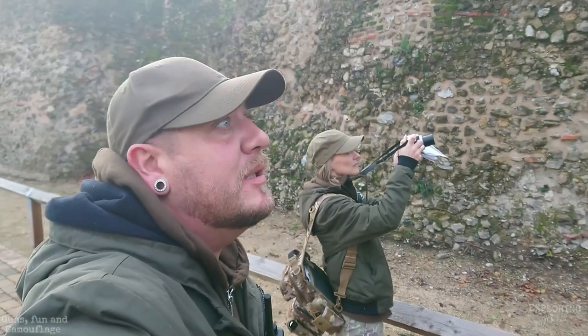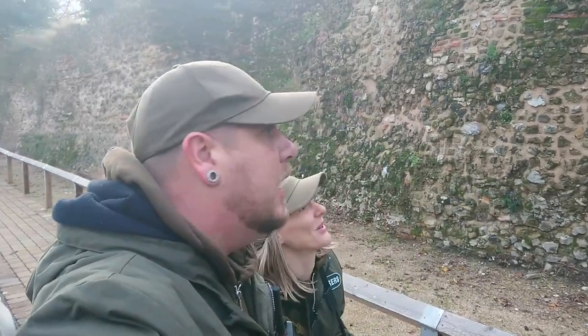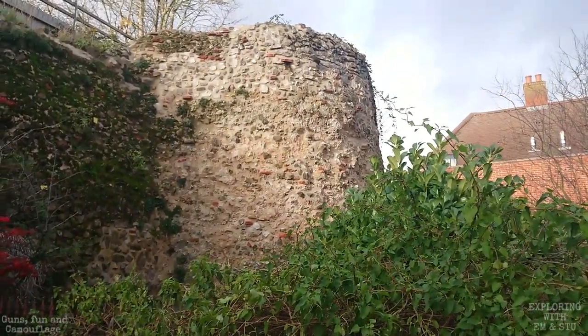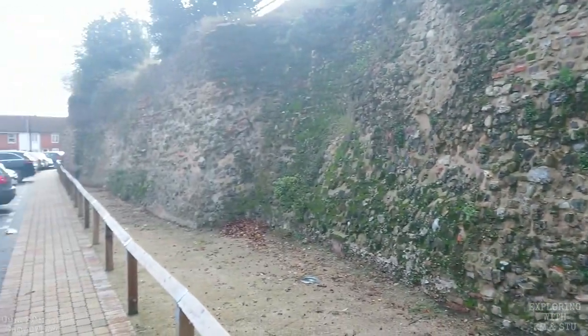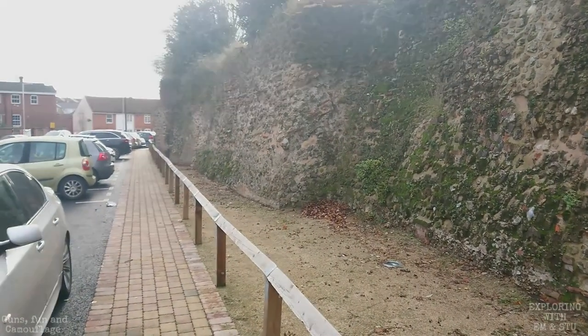We've just come up to an actual significant tower that we can say was definitely a tower — it actually looks like one, not just a guess. If I turn the camera around you can see it. It looks like you can actually walk up there. There was a fence behind it though. A lot along here is where we're going to be walking, so we'll put some music on and take a walk.